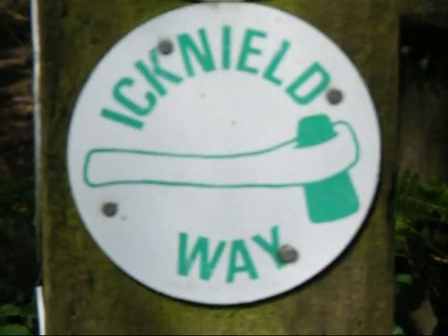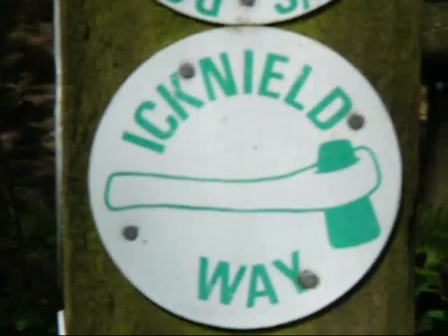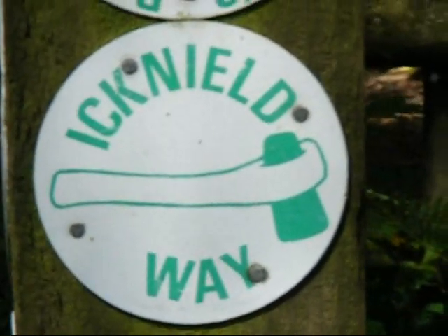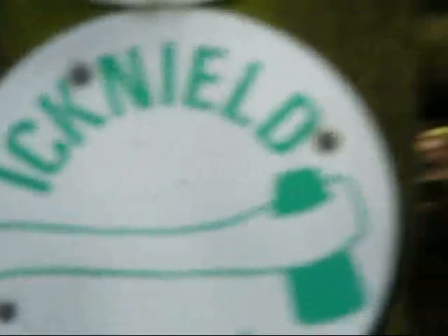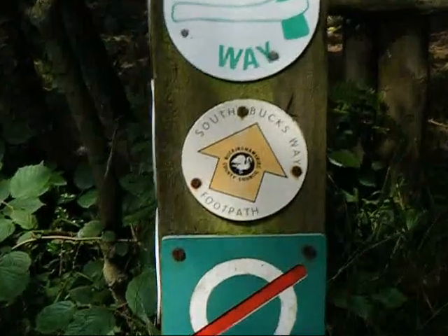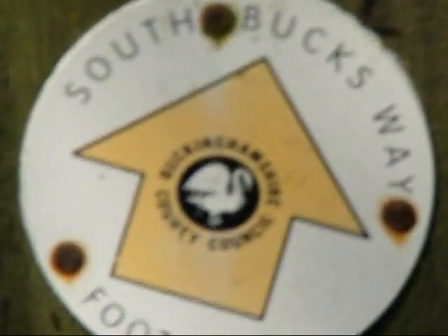A little further along, we seem to have joined a section of the Icknield Way long distance footpath as well as the South Buck's Way. There's the South Buck's Way sign.